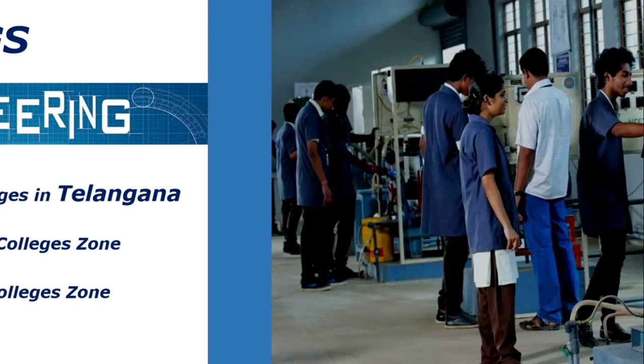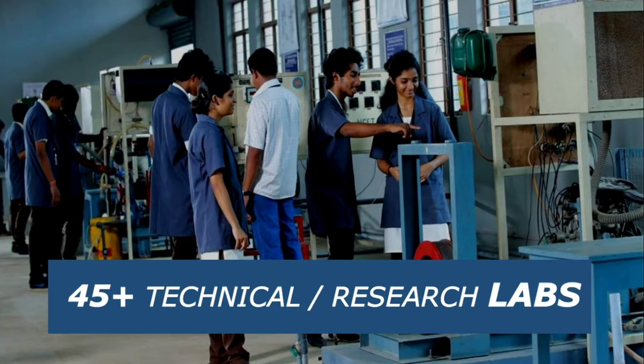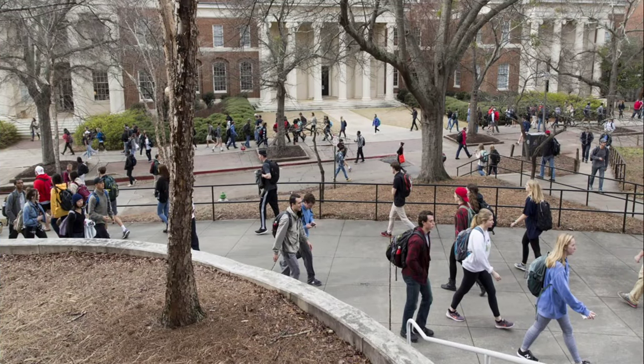The university has 45 plus well-equipped and updated labs which are being used effectively. The campus life in this college is moderate. You can carry your mobiles to the classrooms, and the college is also making good arrangements for students to participate in entrepreneurial events.